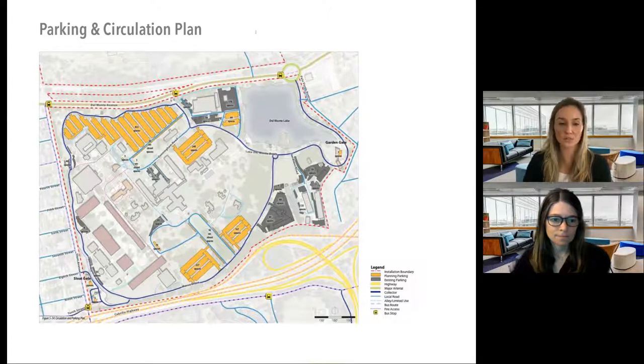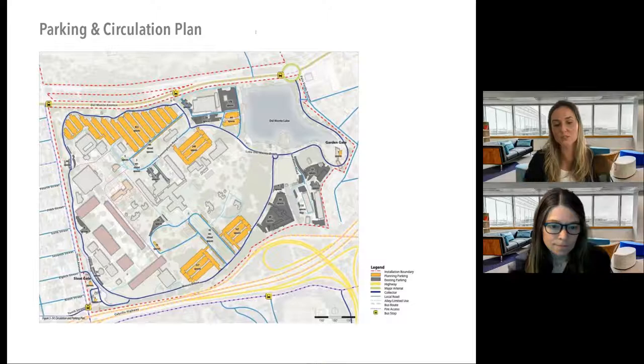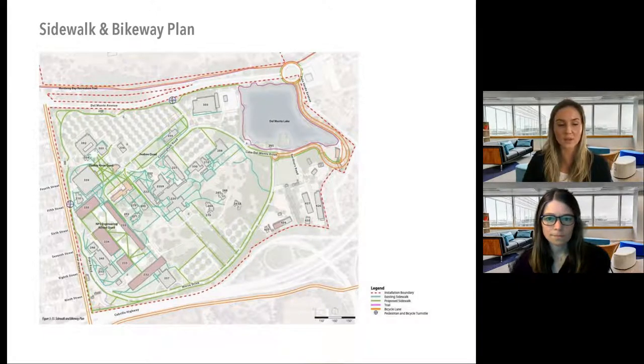The plan also proposed two new pedestrian gates on the north edge along Del Monte Avenue near existing bus stops — crucial to facilitating and encouraging public transit. Currently, if you took the bus you'd have to walk all the way around to the main gate on the west side. The plan also enhanced sidewalk connections: existing sidewalks in light blue, proposed in green — connecting to the new pedestrian turnstiles along the fence line and to each building on campus.